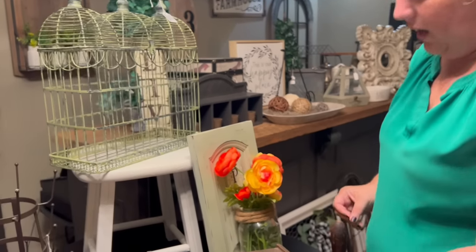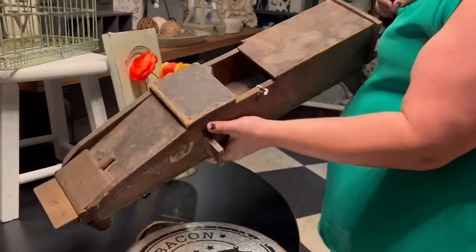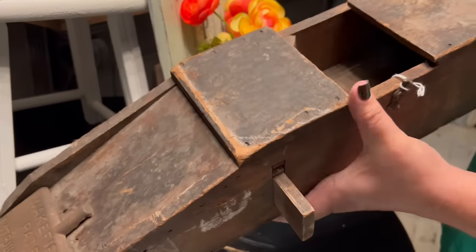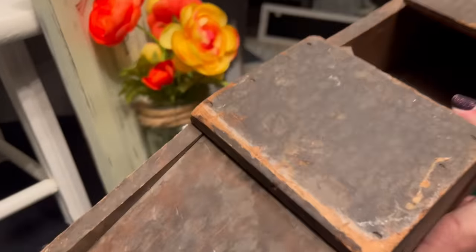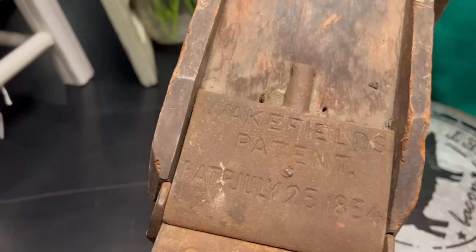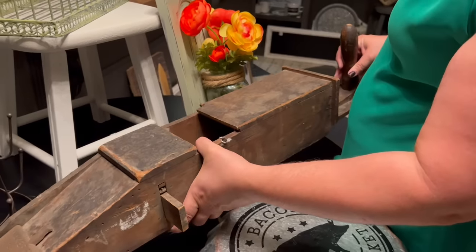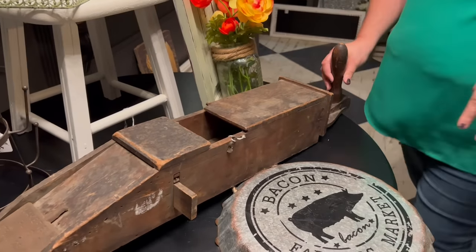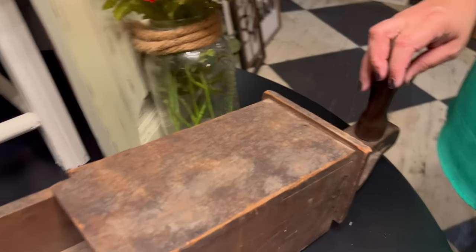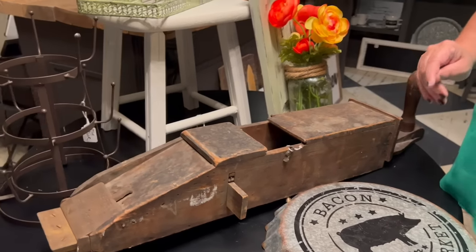And then we have this slicer-type antique tool. It slides over and things go through here. It's got a date on it — patented July 25th, 1854. For those of you who have a farmhouse and need a real nice piece, this is definitely something for your kitchen. Super cute, very primitive. I love the wood coloring too — because it's so old.